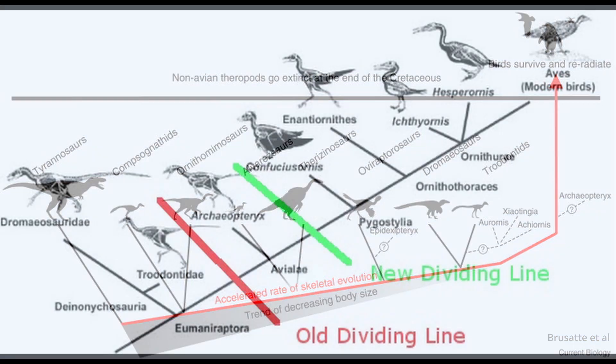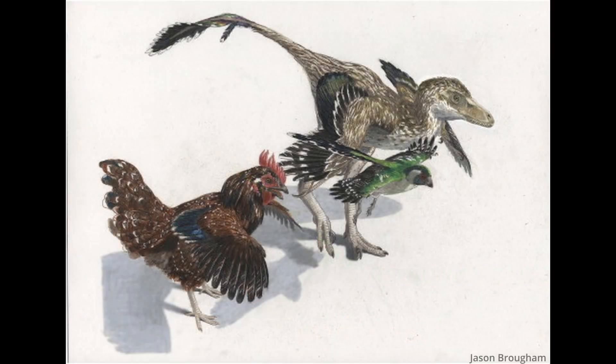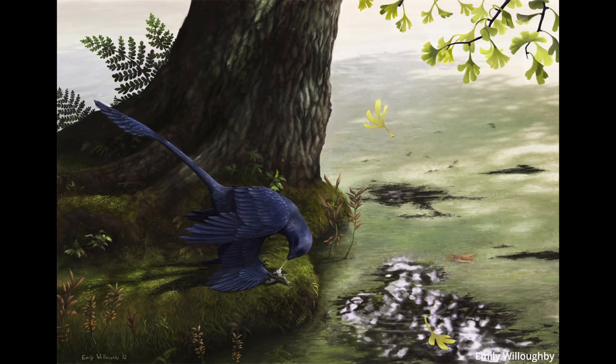While Archaeopteryx is not a technical raptor in a phylogenetic sense, and the exact branching is still debated, they are so closely related on the family tree that we can pretty confidently say that most, if not all, theropod dinosaurs would have had some kind of feather integument.